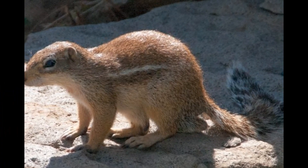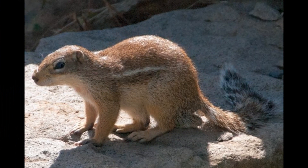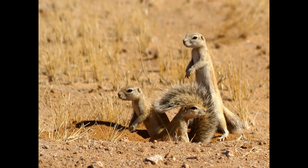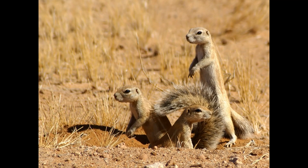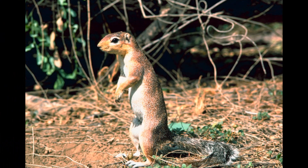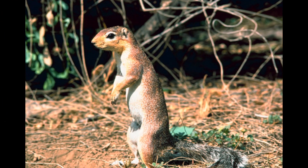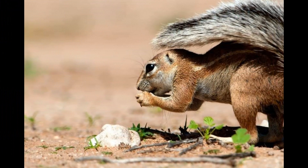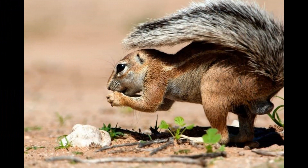Xerus species, including the Cape Ground Squirrel, exhibit a breeding pattern influenced by environmental factors and resource availability. They typically have a defined breeding season corresponding to periods of increased food availability, often coinciding with the rainy season when vegetation is lush. The exact timing can vary depending on the specific geographic location. Xerus species are generally polygamous, with dominant males establishing territories and competing for access to mating opportunities.